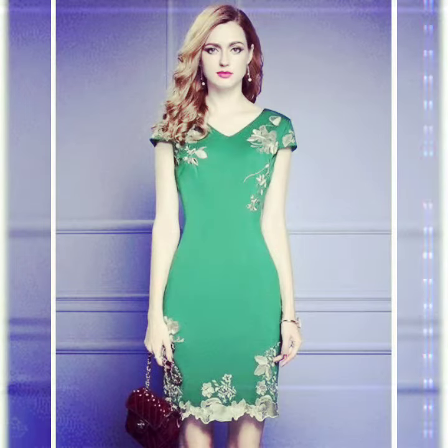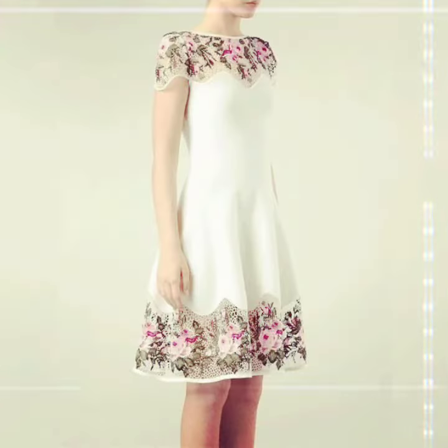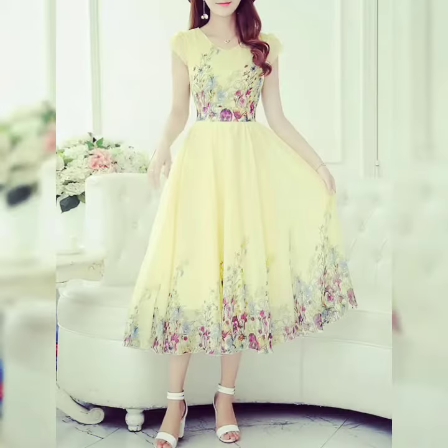Next one is a green color with an overall frock, so cute. Next is a muddy color frock with a very white color. Next one is a beautiful frock with a holy color — this one is a beautiful frock.